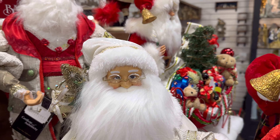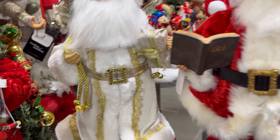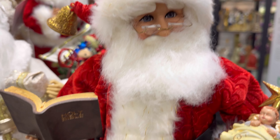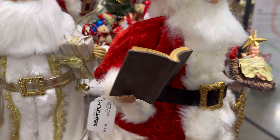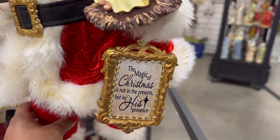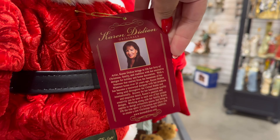And they have this beautiful one. They have one back there that's by Catherine's Collection — look, this one's holding the Holy Bible. Wow, I don't think I've ever seen one like that. $119. 'The magic of Christmas is not in the presents, but in his presence.' This is beautiful, also by Karen.